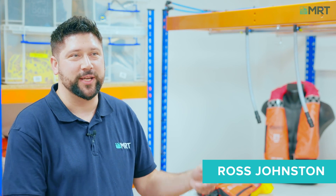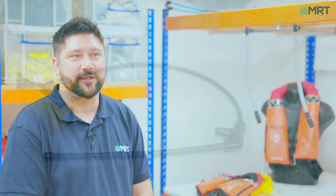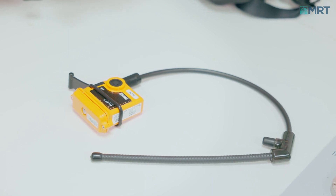Hi, my name is Ross Johnston from Marine Rescue Technologies and today we're going to take a look at the smart AU10 personal locator beacon. Currently used across the world in offshore, aviation, defence and renewable sectors, the AU10 is a dual operating personal locator beacon which alerts on 121.5 MHz, the international search and rescue frequency.